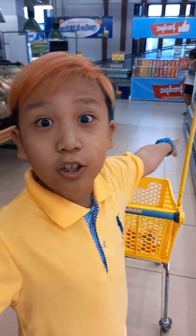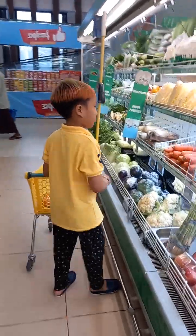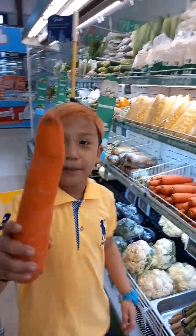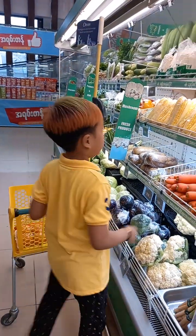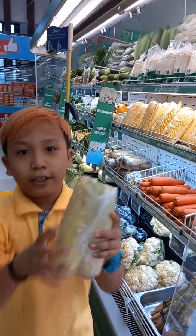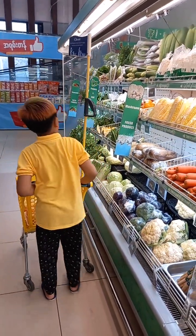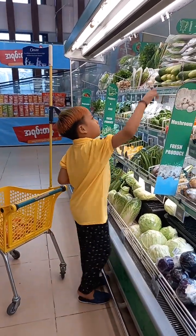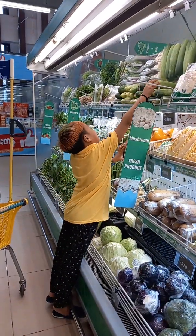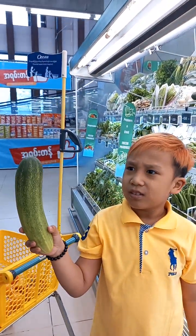Oh dear, there's a table. Some carrots. Here are some corns. I think these are cucumbers. Bunnies.